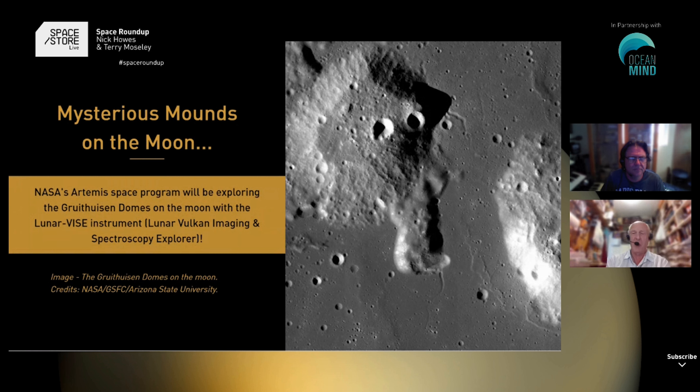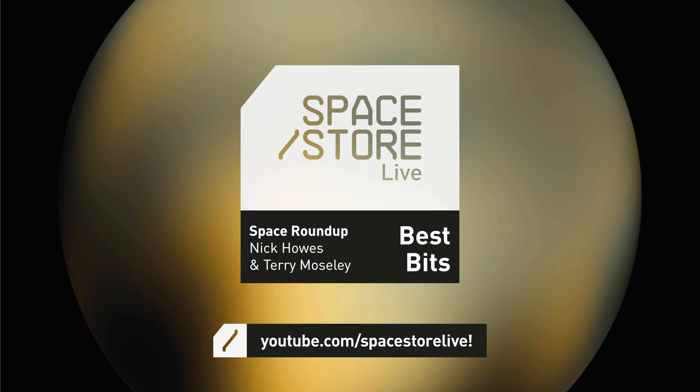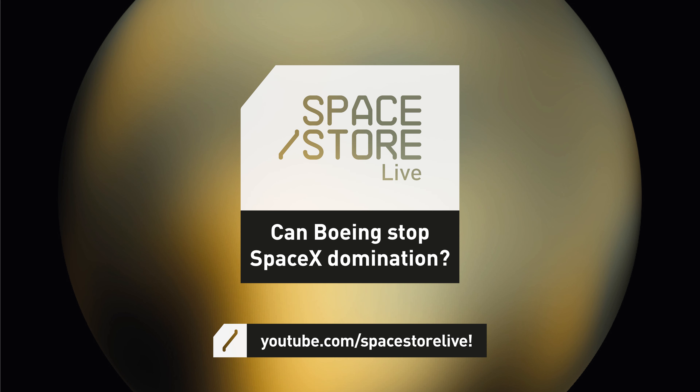Are they volcanic? Are they some sort of rebound or uplift? Is there a gaseous element forcing the material up? Of course, lunar gravity is only about one-sixth that of the Earth, so you haven't quite as much weight of material pressing down with gravity. But basically, we just don't know.